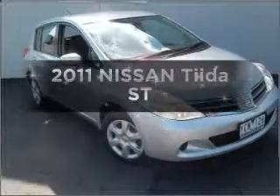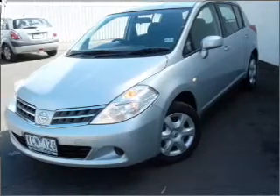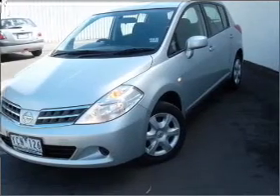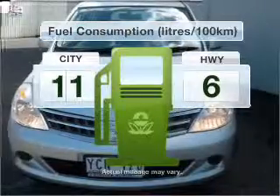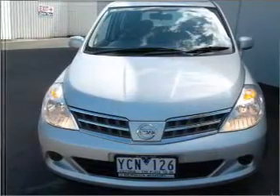Searching for a 2011 Nissan Tiida? This well-presented vehicle could be just right for you. With a reliable engine, better mileage means better driving, and this vehicle delivers with low fuel consumption.